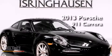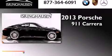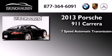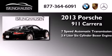This is a brand new 2013 Porsche 911 Carrera. This car has a seven-speed automatic transmission and a 3.4-liter six-cylinder boxer engine.